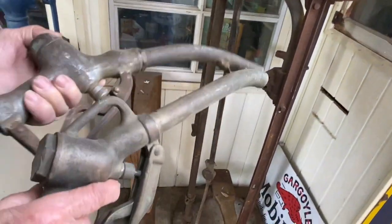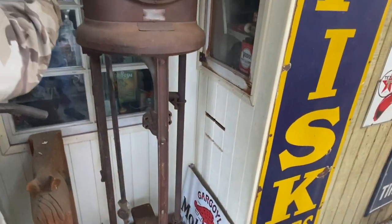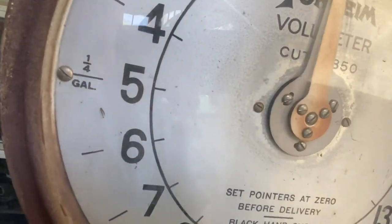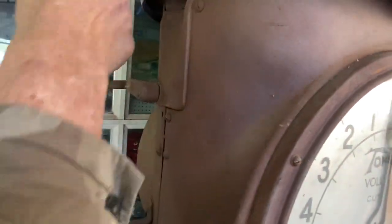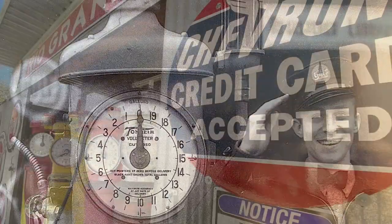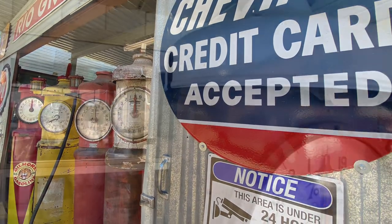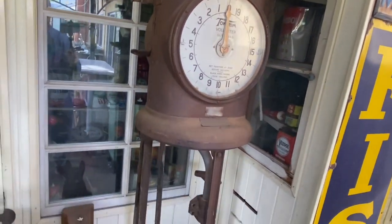This one looks like it sat down in here and went in like this. The nozzle has a hook — it hooks on here and then sits right here. They call it a roller nozzle. What came out of here was the visi gauge. I'm gonna have to find one of them; I didn't know that was missing.